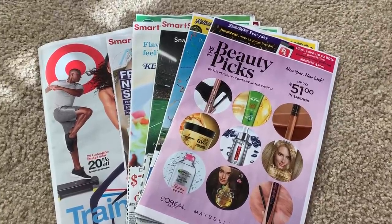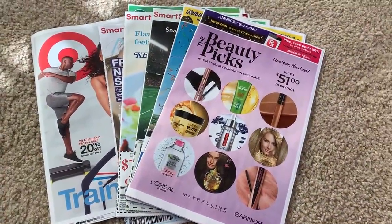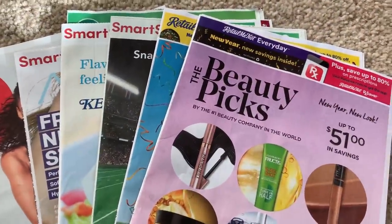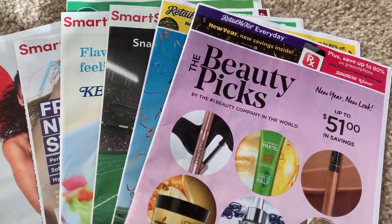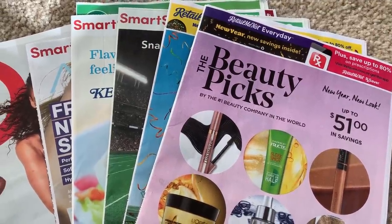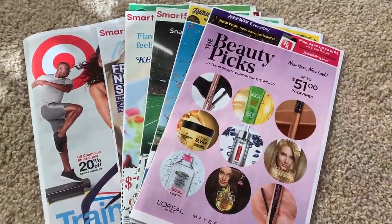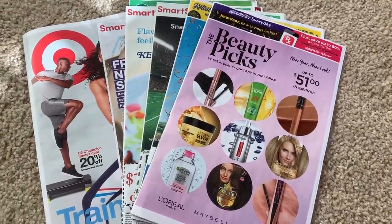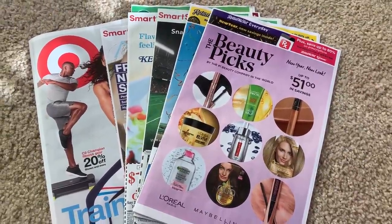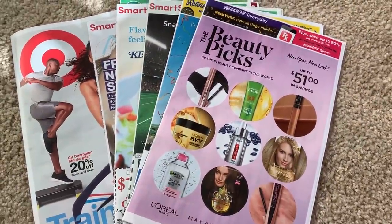All right guys, they are here! Happy Saturday morning. I wanted to bring this insert preview as soon as I could because I know a lot of you are excited about all the inserts we're getting. My region — I'm in the state of Illinois — received three Smart Source, two Retail Me Not, for a total of five inserts. I did not get six inserts; if any of you got them, comment below and let us know where you're from.